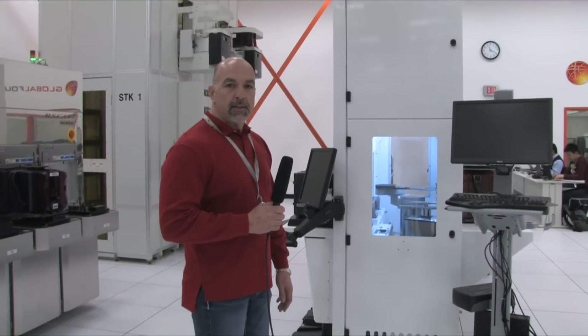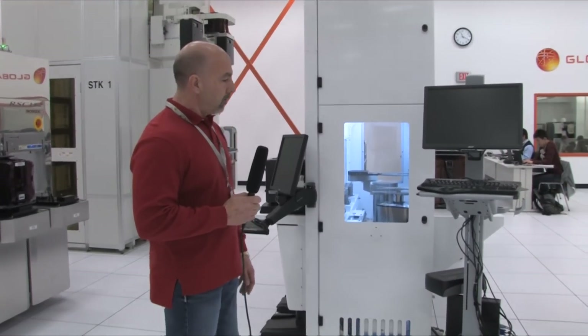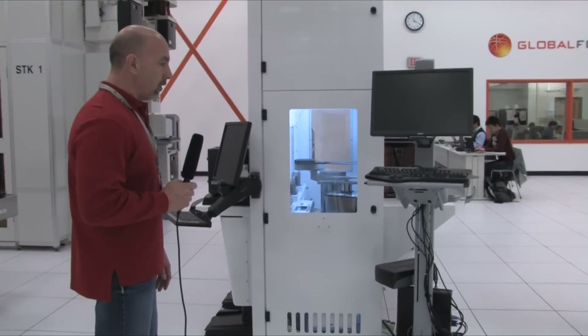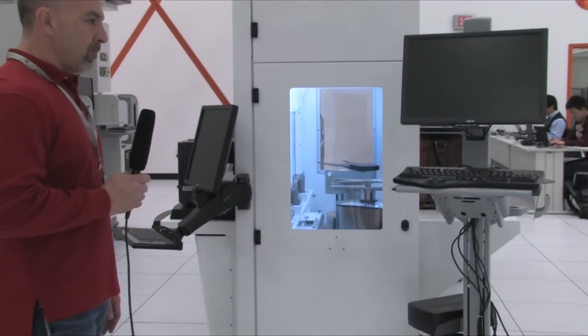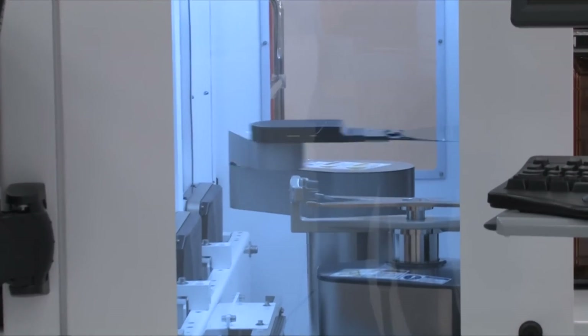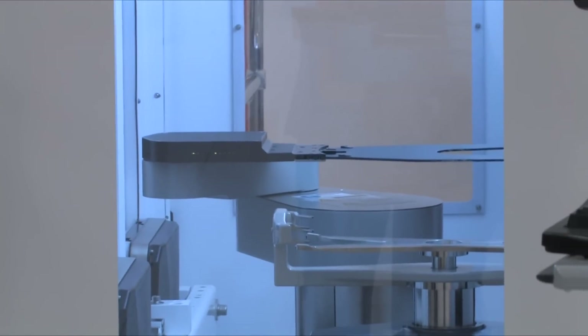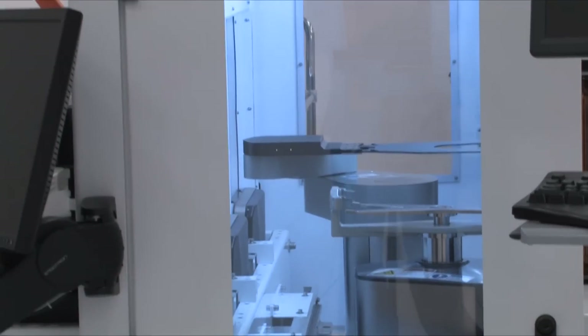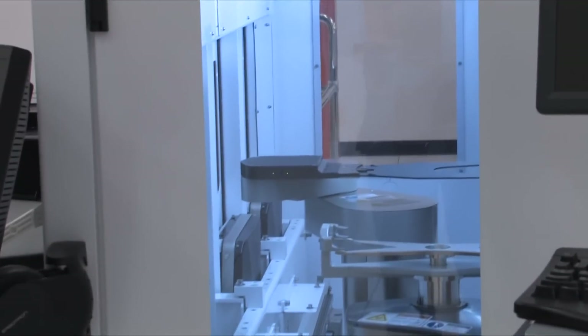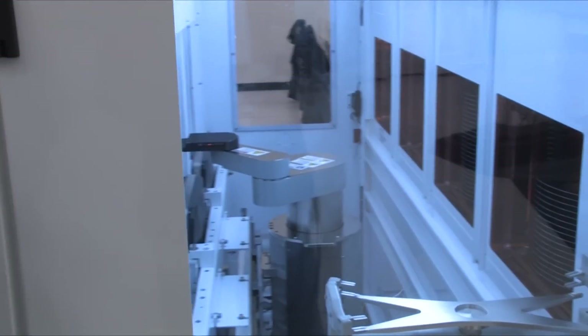We're here at the ITDC Integration Test and Development Center in Malta, New York. Currently what you're looking at here is what we call our DEEP tool. This tool is capable of storing up to 100 wafers and we can use it to simulate litho cells or diffusion furnaces. This provides us a test bed and makes it very versatile for the software and hardware engineers to do testing in this facility.